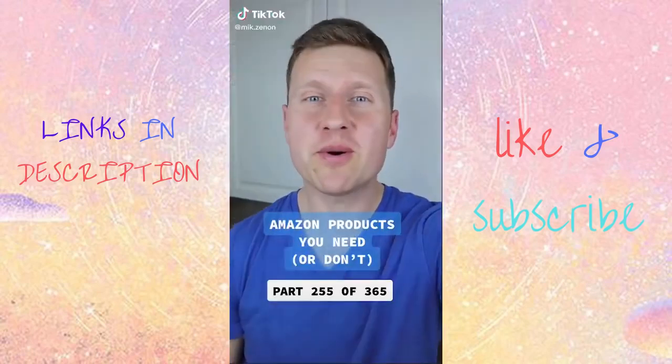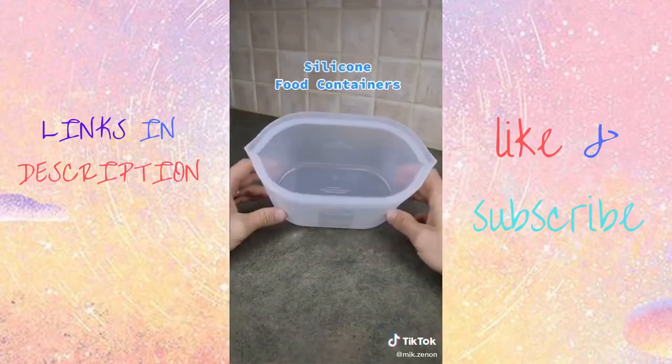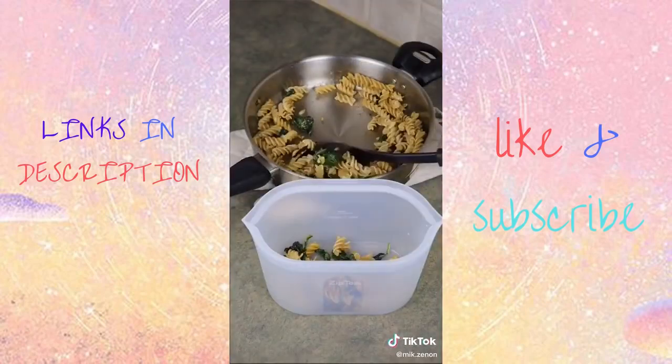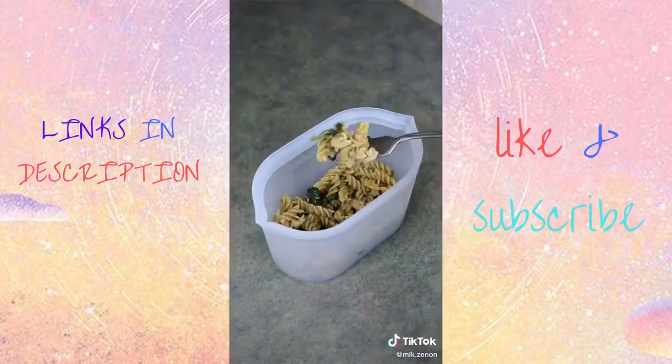Amazon products you need or don't. Anyone else have a ton of Tupperware with lids that never fit? Introducing Zip Top — the only silicone containers that stand up, stay open, and seal at the top. They're great as they have a wide opening, making it easy to add food, and they're freezer, dishwasher, and microwave safe, so you can easily heat up leftovers as well.